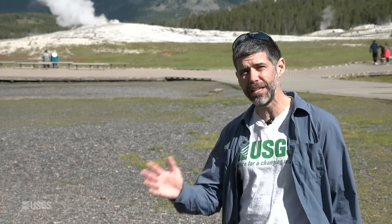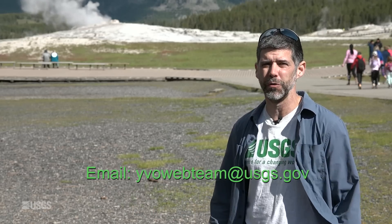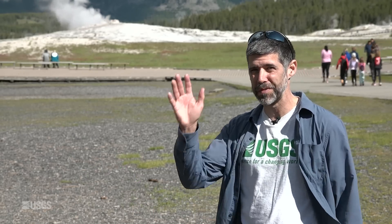We'd like to acknowledge all of the citizen scientists that made observations related to this new Geyser Hill activity — we're grateful for their contributions. Well, that does it for the July 2023 YVO update. Don't forget to like and subscribe, and if you have any questions at all, feel free to email us. Our address is yvowebteam — all one word — at usgs.gov. Stay safe, stay healthy, and we will see you next month. Bye-bye.